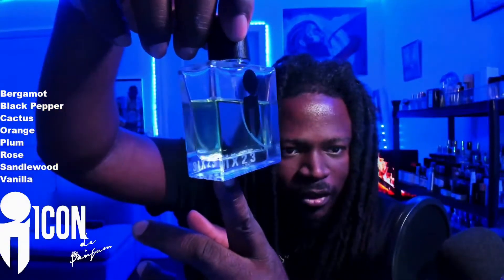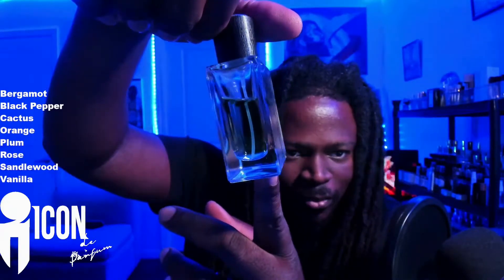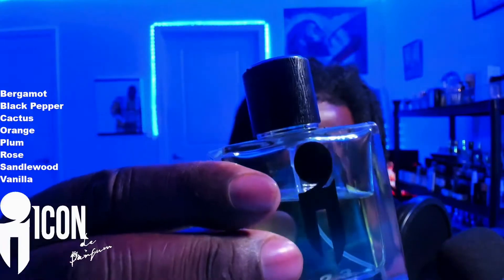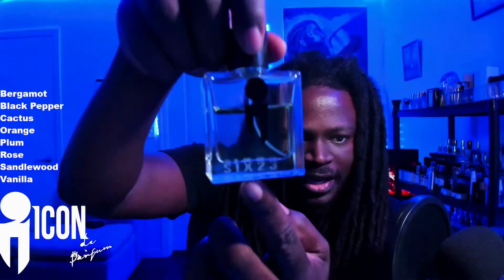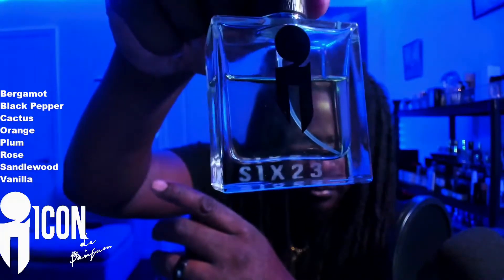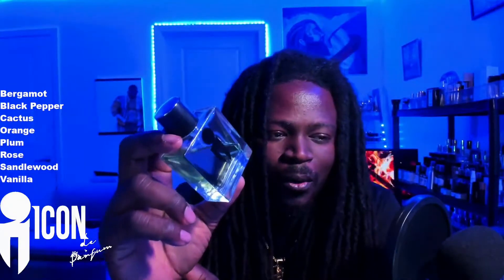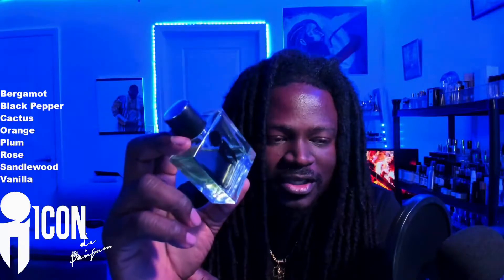You're just left with a beautiful fragrance. I wish you guys could see this gorgeous sort of green juice it has going on — really dope presentation. The black wood grain design on the cap holds really well, and I love the '623' at the bottom. The notes for this fragrance are bergamot, black pepper, cactus, orange, plum, rose, sandalwood, and vanilla. Just a beautiful scent — it's addicting and I'm always spraying it.